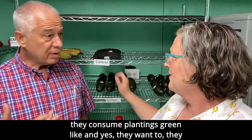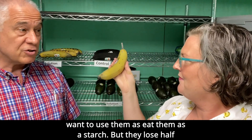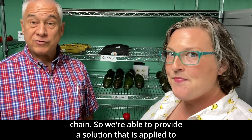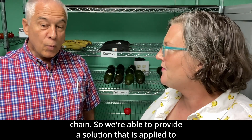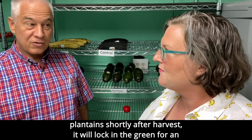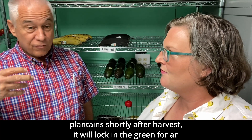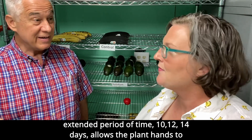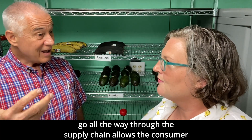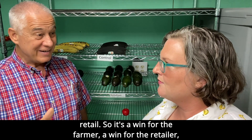In Ghana, they consume plantains green — like us, they want to eat them as a starch. But they lose half their crop because they don't have a refrigerated supply chain. So we're able to provide a solution that is applied to plantains shortly after harvest. It will lock in the green for an extended period of time — 10, 12, 14 days — allowing the plantains to go all the way through the supply chain, allowing the consumer to purchase what they want, and allowing the farmer to sell at full retail.